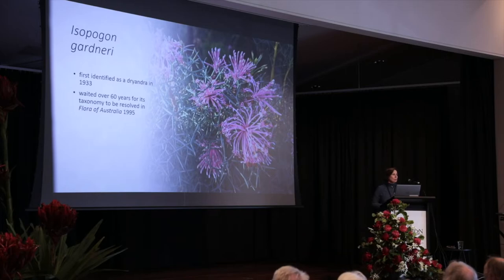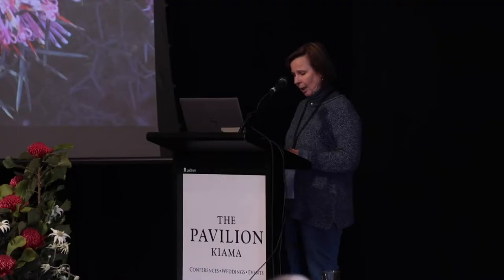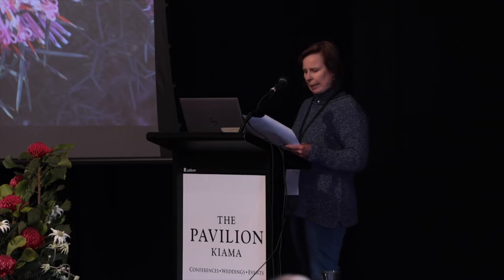So it waited a long time, but it got there eventually. However, we found that the Flora of Australia proved to have weaknesses and gaps. In fact, it was a bit like Swiss cheese.